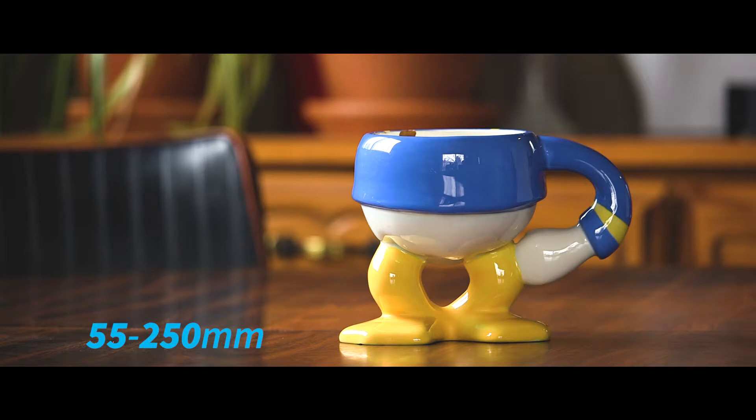The next lens is the 55-250mm. This is our longer lens, 250 being the zoom. We can get closer to subjects than we could have with the 18-135mm.